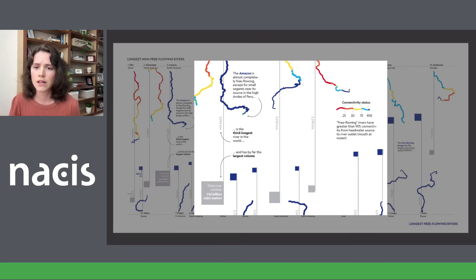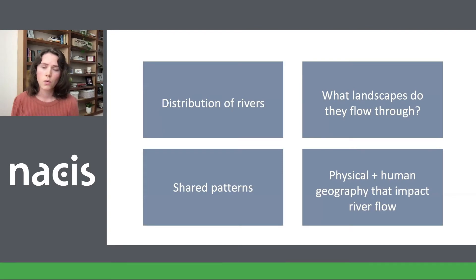We quickly realized that 20 rivers was far too many to fit in the space we had to work with. This made us really rethink what the purpose of our atlas was and what our visual goals were. We had this massive dataset that we wanted to turn into a work of art. Ultimately, we decided the best way to achieve that was to really simplify the data and communicate the 10,000-foot message of the piece: Where are the 10 longest rivers in the world? What types of landscapes do they flow through? Are there any shared patterns among free-flowing and non-free-flowing rivers? And we wanted to communicate the physical geography these rivers flow through and how human factors may influence and obstruct them.